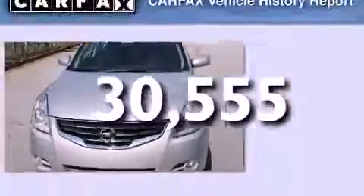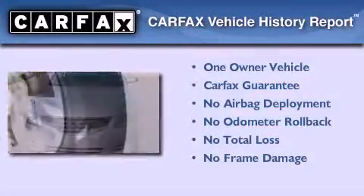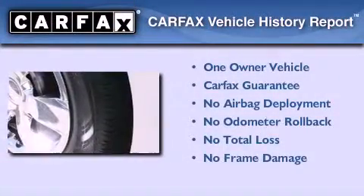This vehicle has fewer than 31,000 miles on the odometer. This Nissan has had only one owner and it qualifies for the Carfax buyback guarantee.